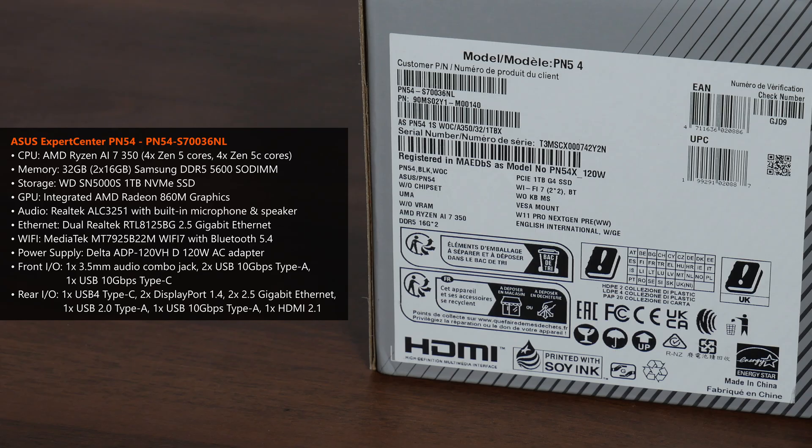The review sample comes equipped with a mid-range AMD Ryzen AI 7 350 mobile processor, which is an 8-core part with multi-threading — 4 Zen 5 cores with a max boost clock of up to 5GHz and 4 Zen 5C cores with a max boost clock of up to 3.5GHz. The processor also comes with integrated AMD Radeon 860M graphics featuring 8 CUs, built on the RDNA 3.5 architecture.